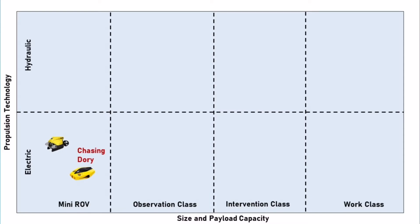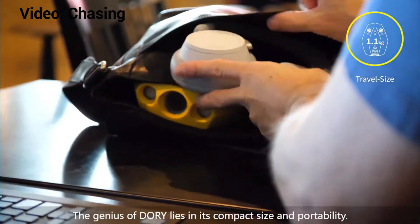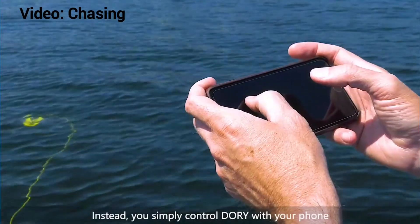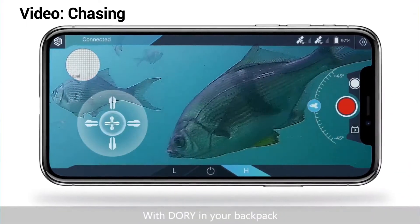Nowadays there's also a category called underwater drones, coming more from the consumer market and leaning into what comes from aerial drones. One well-known and very small system that we also use at our institute is the Chasing Dory — it's a very small robot that you can just throw into the water. It comes with a Wi-Fi buoy and you can control it from your phone, so it's a really smooth and easy system, but it's definitely not more than a controllable camera underwater.